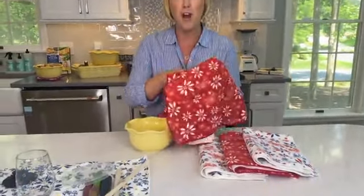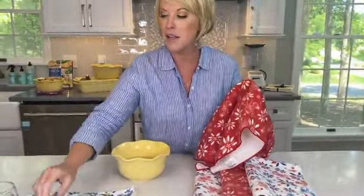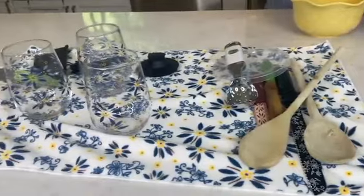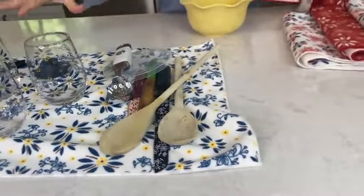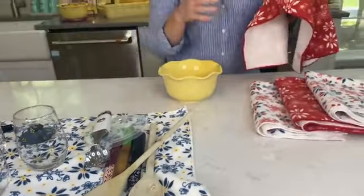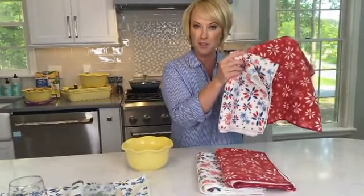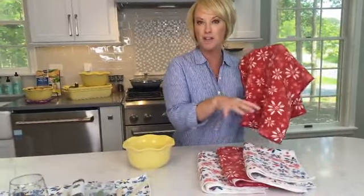They're super absorbent, so when you're drying things — whether it be your glasses or some of your fine china — I've used this one as a drying rack just to kind of lay everything out. You're going to get two of your solid color. So in this case, this is our patriotic — your solid red and then your printed white. You can do them as a set of two if you want. Remember, you're getting all four.